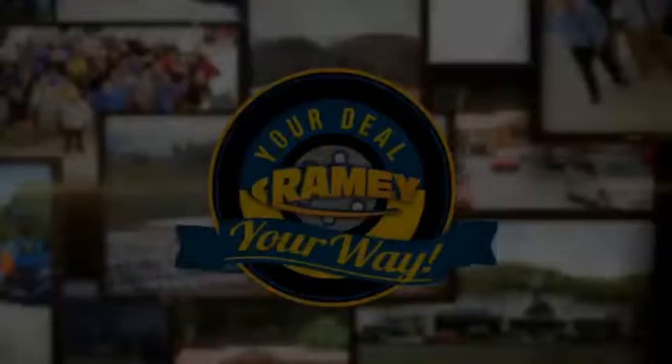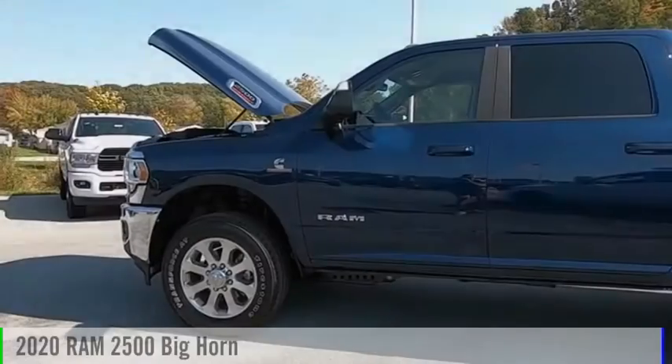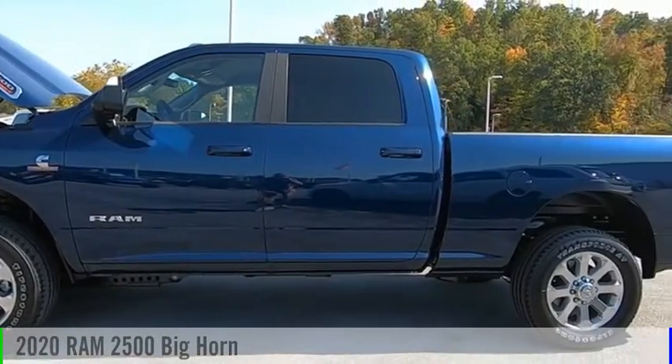Rainey, it's your deal, your way. Come test drive the 2020-2500.